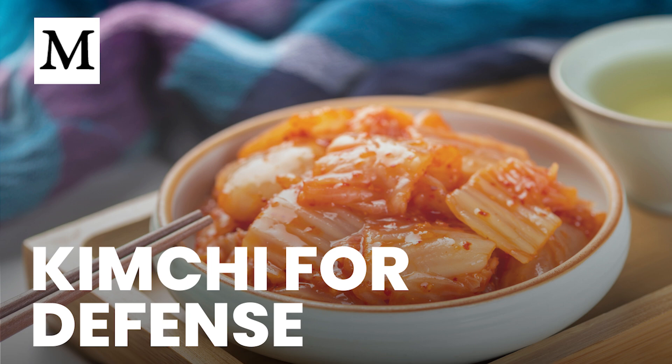Hello, and welcome to Dr. Mercola's Cellular Wisdom. Today we're looking at how kimchi, a traditional Korean fermented vegetable dish, can help your immune cells recognize threats more effectively while keeping reactions balanced. I'm Ethan Foster, and we'll unpack new research that mapped these effects cell by cell.